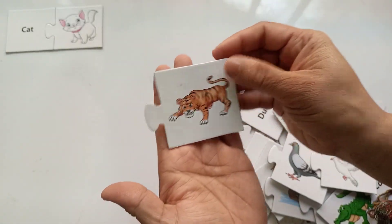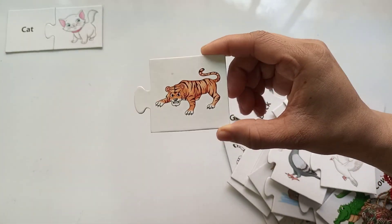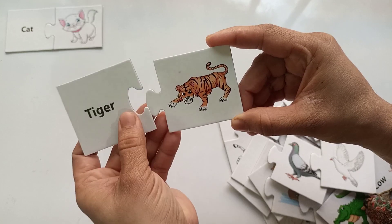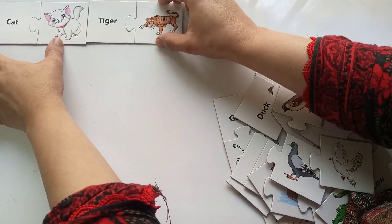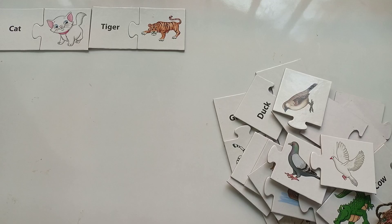Which animal is this? It's a tiger! Tiger! Let's solve this puzzle — it's a tiger. The tiger is very brave, and the sound of the tiger is... So, the next picture!